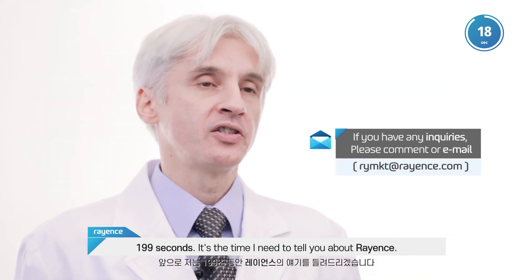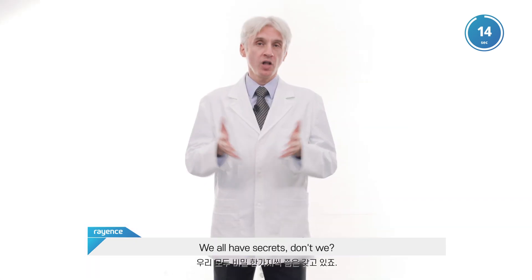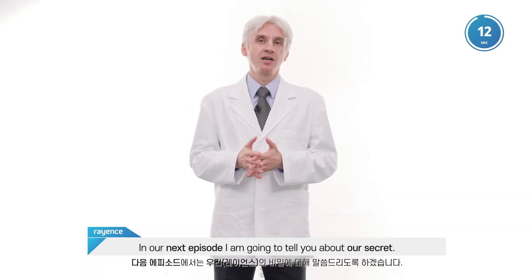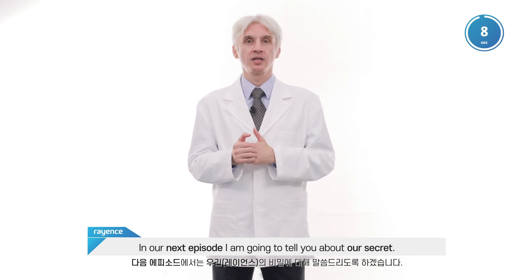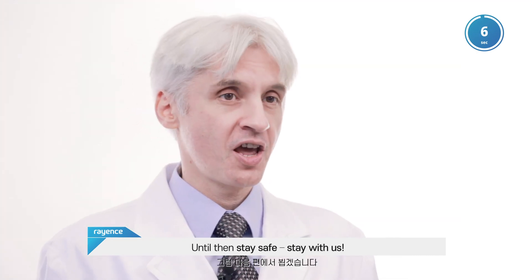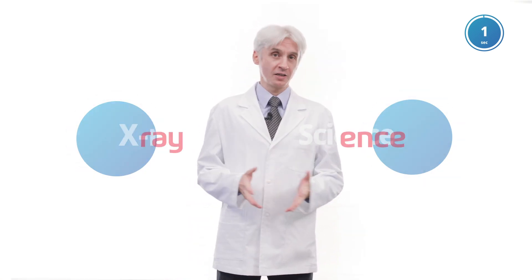199 seconds — it's the time I need to tell you about Re-ens. We all have secrets, don't we? In our next episode, I'm going to tell you about our secret. Until then, stay safe, stay with us. X-ray, science, Re-ens.